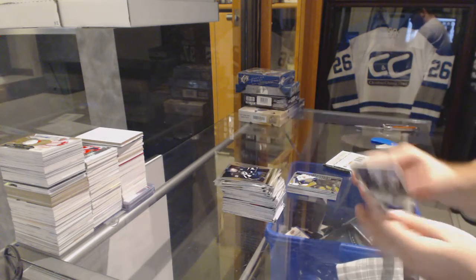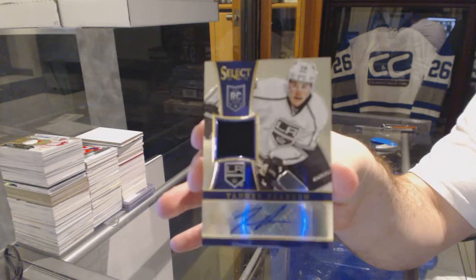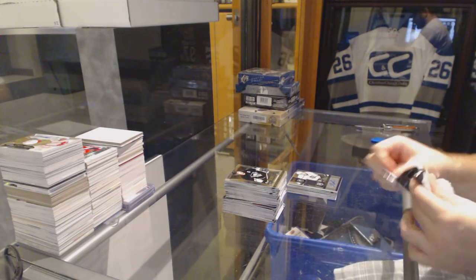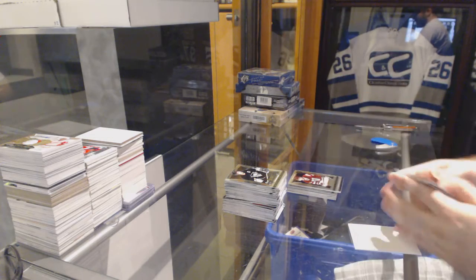Come on, goalie. Numbered to 199 for the LA Kings, rookie jersey auto — Tanner Pearson. As of right now, you guys have nothing. And we've got for the Florida Panthers, Steven Pinizzato.